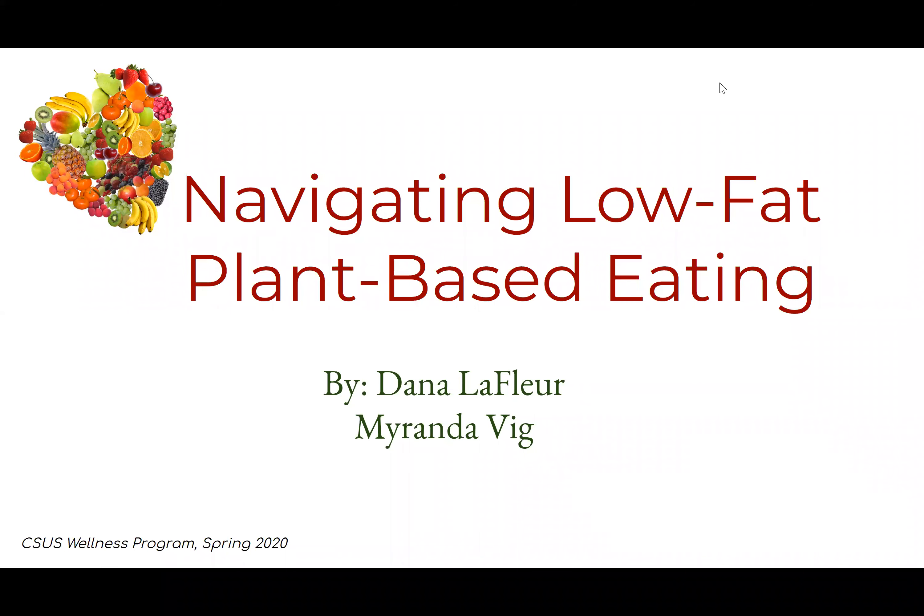Hi, I'm Dana and I'm Miranda and we are the nutrition interns at the Cardiovascular Wellness Program. Today we have a short presentation on how to navigate a low-fat plant-based diet. We want to start off by saying thank you for doing our survey, and this presentation is based on the results.